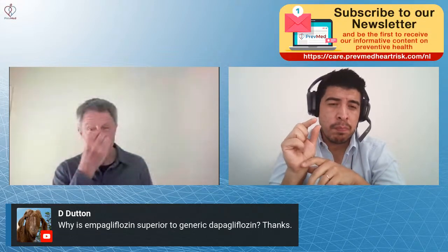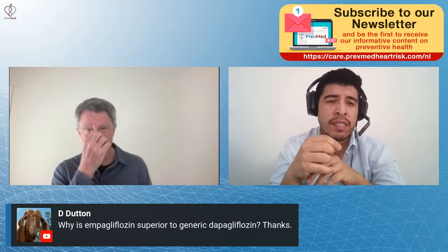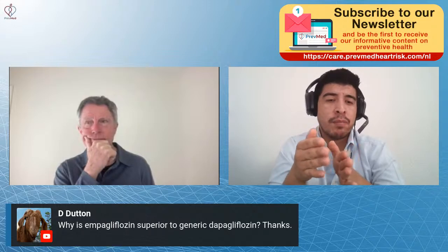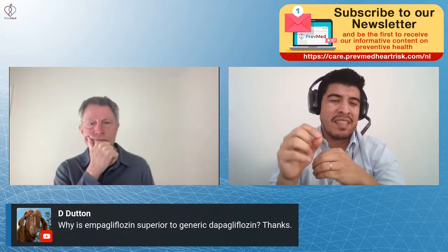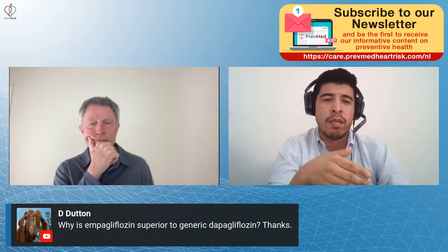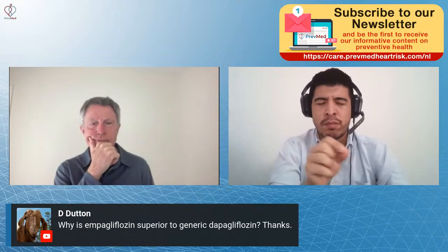Ricky from North Carolina: there are a couple of studies where they compared empagliflozin and dapagliflozin, and they're basically the same. Empagliflozin did show a little better effect on decreasing A1C. And as we mentioned today, dapagliflozin has been studied on people with chronic kidney disease at a 30% level of functioning, while empagliflozin has now been studied in folks with 20% — those are just the small details. Overall, they are basically as good as each other.